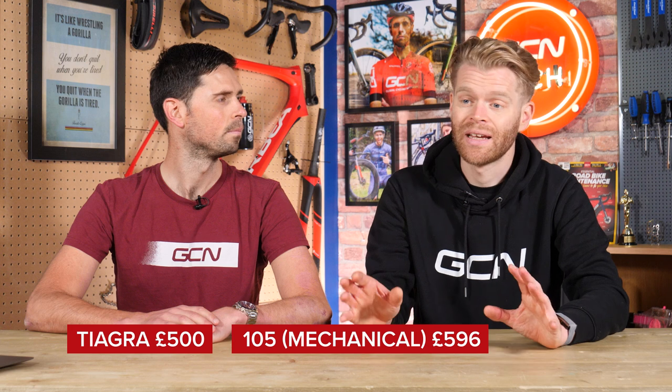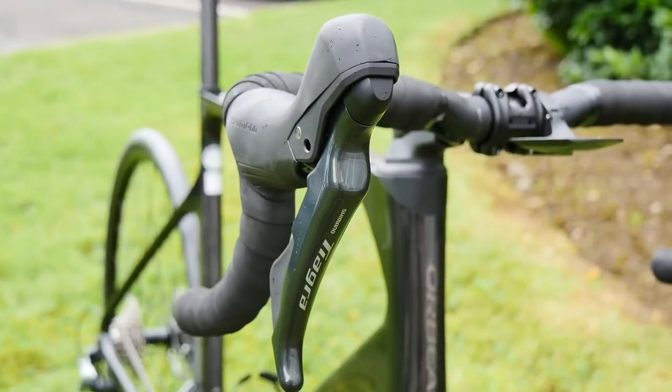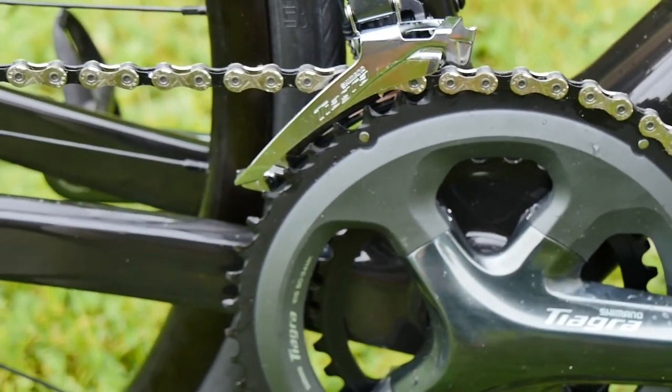Retail price of Tiagra is £500, and for 105 11-speed mechanical — which they're still making and still available to buy — it's £596. It's a similar ballpark in euros and dollars. Although that's the retail price, if you shop around you can find them for much lower: around £385 for complete Tiagra and £500 for 105.